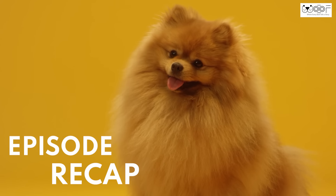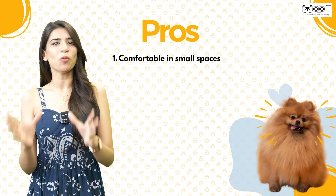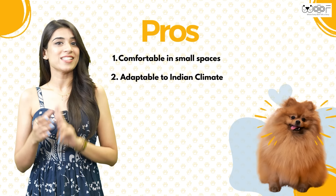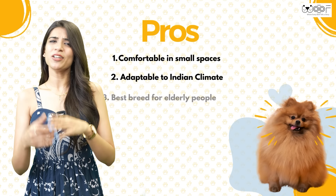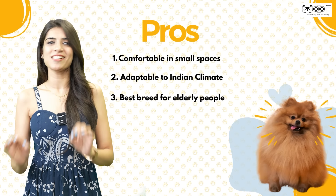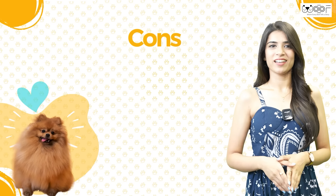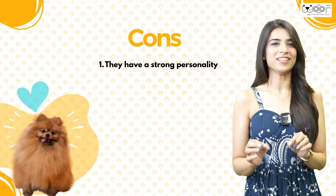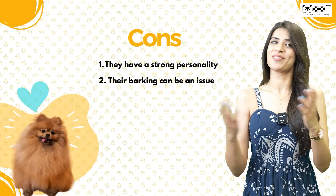Here is a recap of the pros and cons of having a Pomeranian. Pros: First, they are very comfortable in smaller spaces, so if your home or flat is small, this is a good breed. Second, they are very adaptable to the Indian climate and are a low maintenance breed. Third, they are great with children and best with elderly people since they don't need much outdoor activity. Finally, because of their light weight, they are very easy to travel with. Cons: First, they are a mildly trainable breed because their personality is a bit stubborn. Second, their excessive barking can be an issue for owners as well as neighbors.